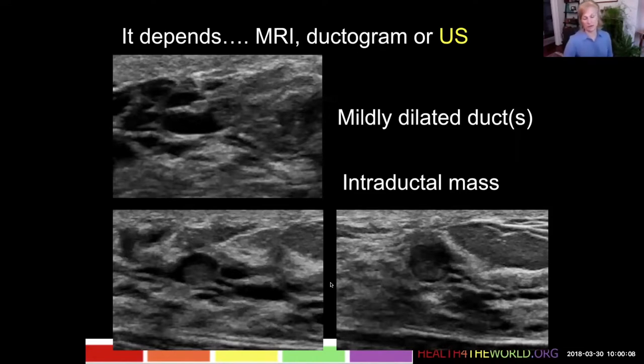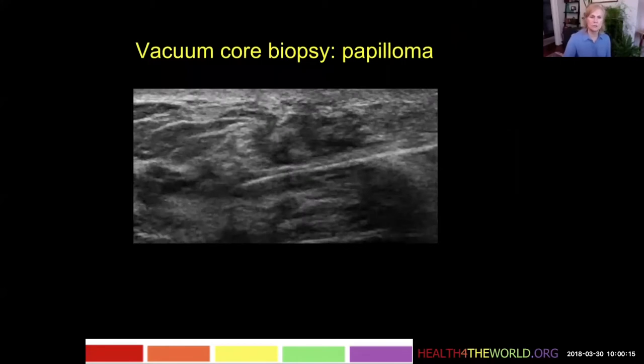This is definitely consistent with a papilloma but could be a small area of DCIS, so we're going to do a biopsy. I like to do vacuum core biopsies of these because if I use a spring-loaded 14-gauge needle, once I poke at it a couple of times it becomes difficult to see and I'm not as confident about how well I biopsied it.